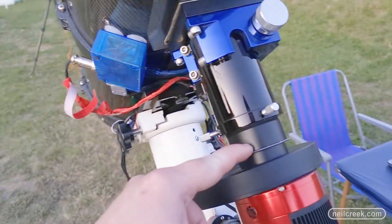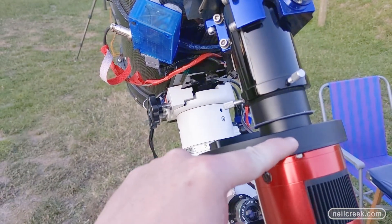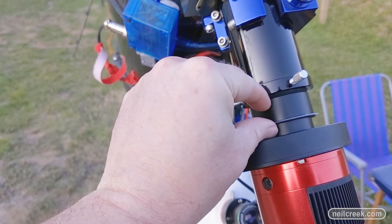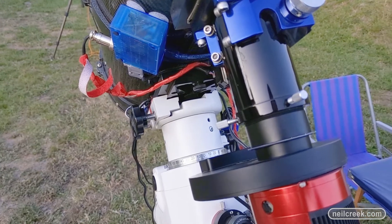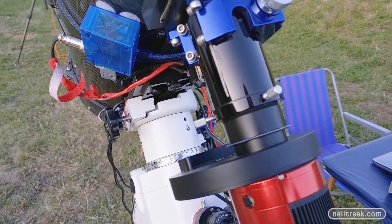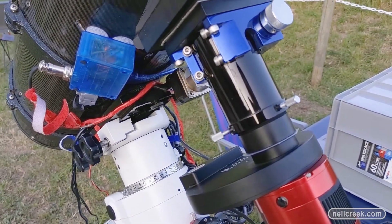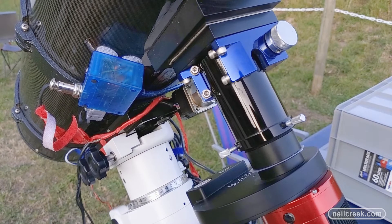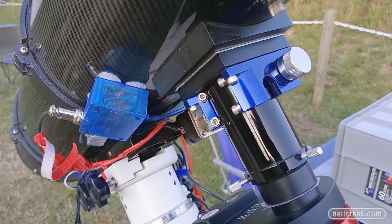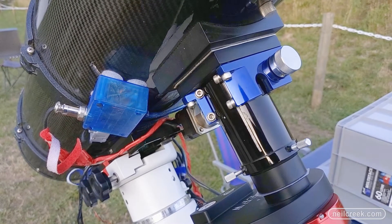Back to the optical chain — between the camera, the electronic filter wheel, and going inside the focusing tube, there's a special optic that helps keep everything as sharp as possible. Mirror telescopes like this have a problem called coma, which means the corners of the images don't stay sharp when the center is sharp. I run a special piece of glass in there to correct for it.